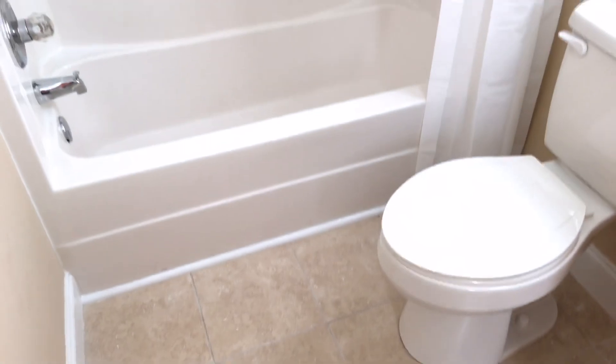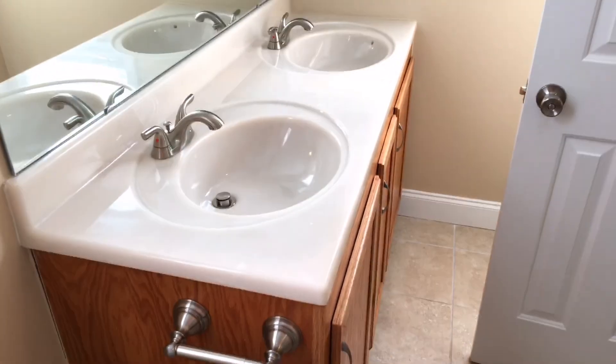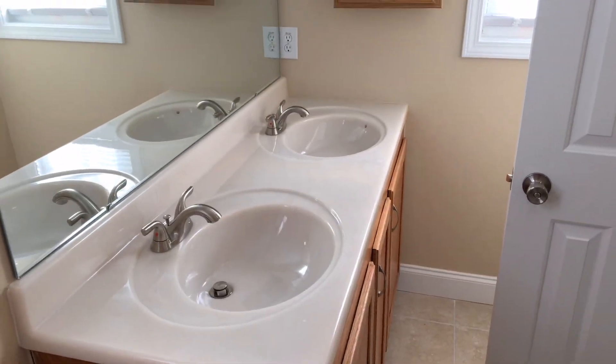There's a really nice tile floor here in the master bathroom, and it is a shower and tub combo. We've also got dual vanities.